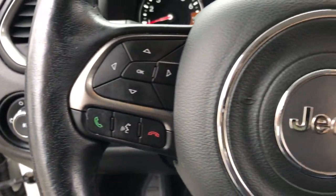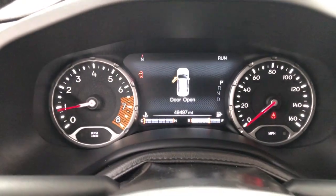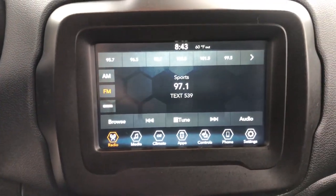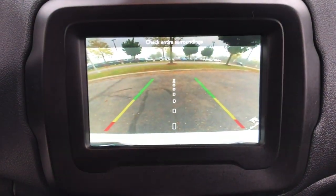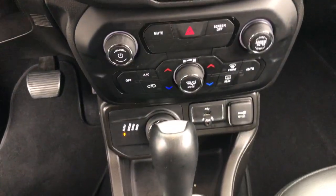These are just some of the great options this vehicle comes with: heated steering wheel, Apple CarPlay and/or Android Auto, keyless entry, heated mirrors, satellite radio, fog lamps, backup camera, steering wheel audio controls, electronic stability control, and aluminum wheels.